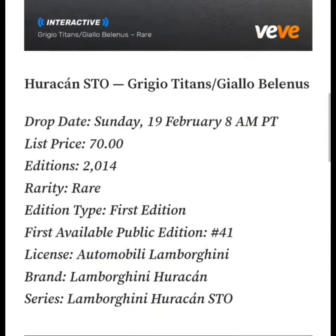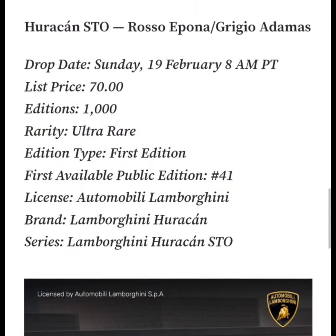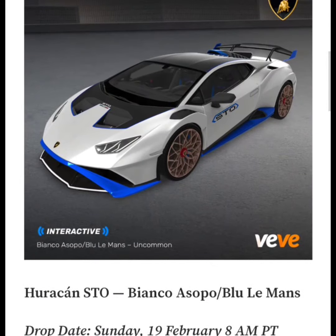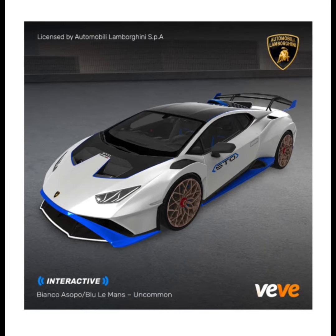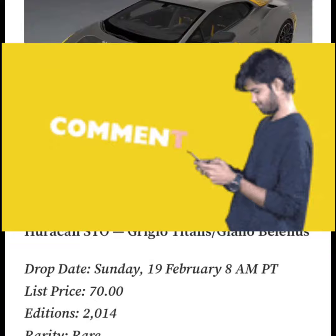If I had to pick my favorite, I gotta say the Secret Rare — the edition sizes are pretty low, so that's pretty good. But for some reason I'm also liking this white one, even though it's the Uncommon and has the most editions. I kind of like this one the most, so maybe this is the one I'd try to get a good deal on.